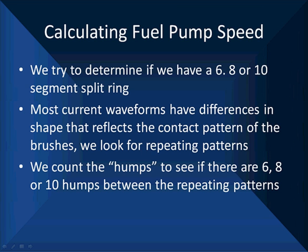We can also measure pump speed by determining whether we have a 6, 8, 10, or — rarely — 12-segment split ring commutator. Most current waveforms have differences in shape that reflect the contact pattern of the brushes. We look for these repeating patterns and count the humps to see if there are 6, 8, 10, or in rare cases 12 humps in the repeating pattern.